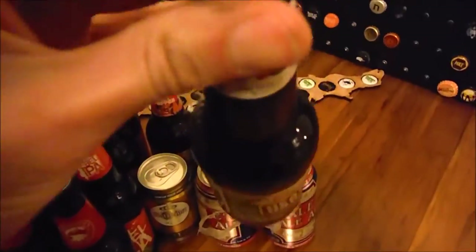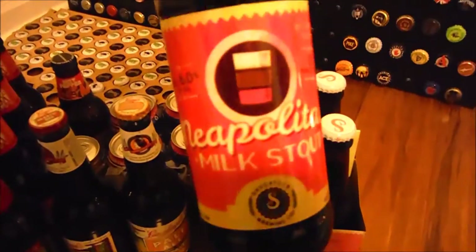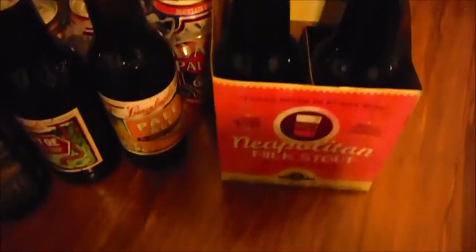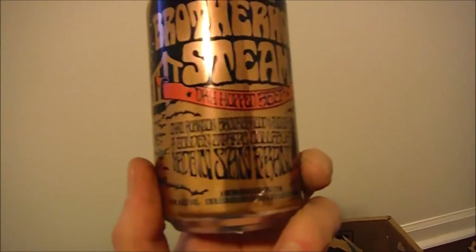I got four Oscar Blues Dale's Pale Ales — those are still good. A Leinenkugel Heart of Oak, a Leinenkugel Pale Ale, and a four-pack of Neopolitan Stout by Saugatunk — that's Michigan beer. I also got a six-pack of something from Anchor Brewing Company: Anchor Presents Brothers Steam. So we'll see what that's all about.